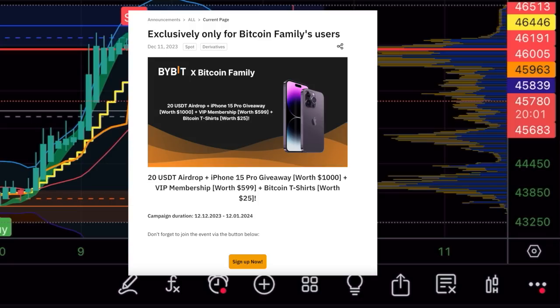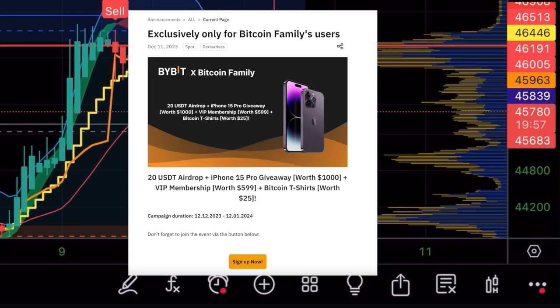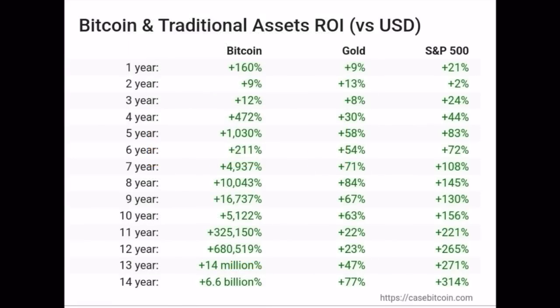Let's jump into amazing charts you really need to see. The first is Bitcoin versus all traditional assets — return on investment versus dollars. Looking at one year: Bitcoin did 160%, gold did 9%, the S&P 500 did 21%. At two years Bitcoin did only 9% because that was the bear market. Three, four, or five years the difference becomes bigger and bigger — Bitcoin starts to outperform more and more. Five years: 1,000% against 58% or 83%.